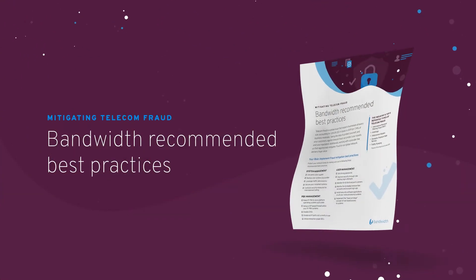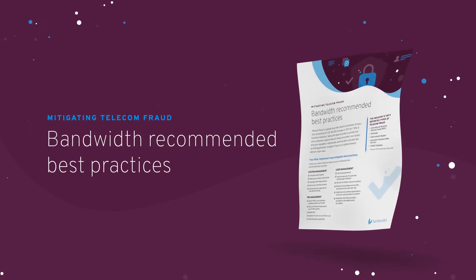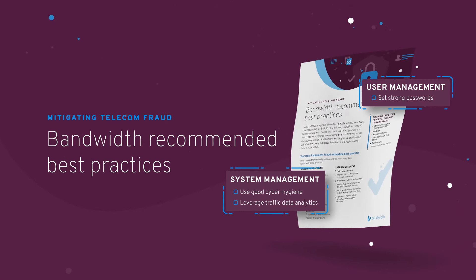To help prevent toll fraud and protect your network, we recommend reviewing our best practices for preventing fraud. These best practices cover simple preventive steps like password management, good cyber hygiene, and understanding your typical call traffic patterns.